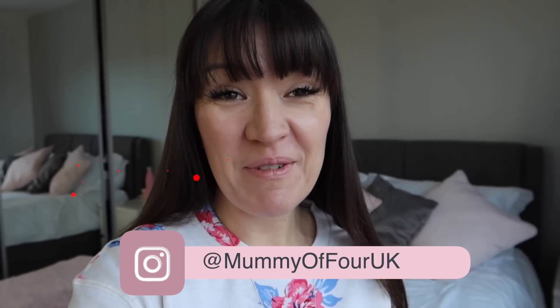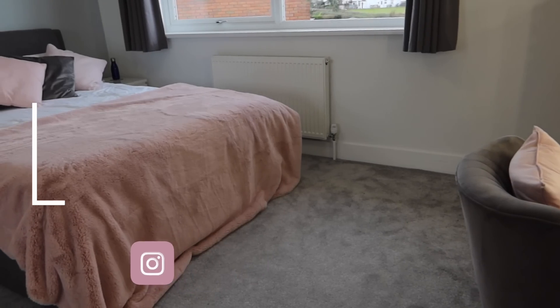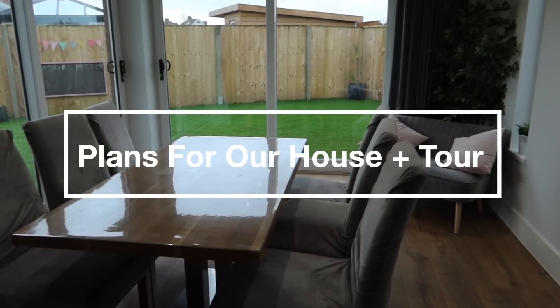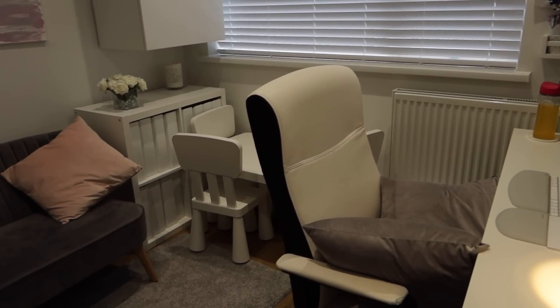Hi, I'm Rhi from mummyoffour.com. Welcome back to my channel. Today's video, I am giving you a little bit of a house tour, but more than anything, I'm taking you room to room to tell you what is next in our home renovation project.